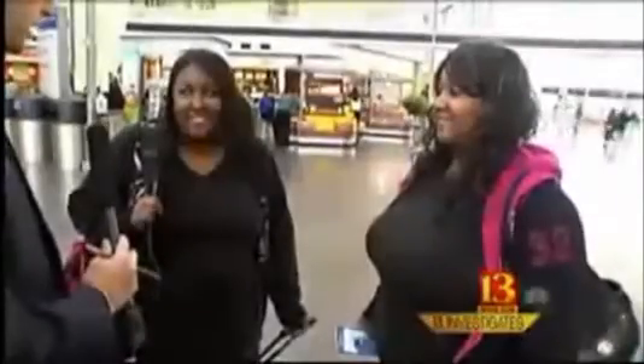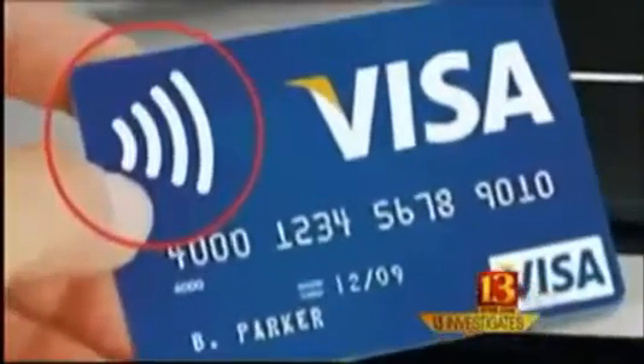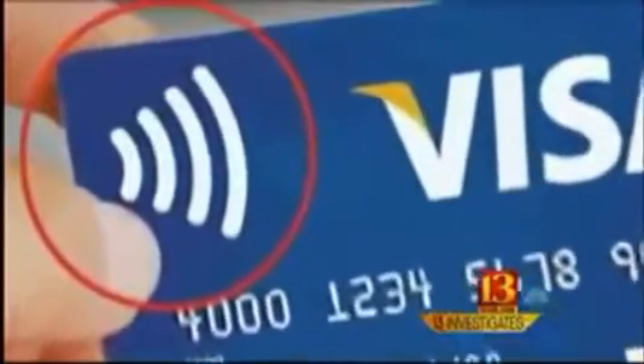Do you know if you've got a credit card that's got radio frequency technology in it? No, I don't. Here's what to look for: a symbol similar to this one on your credit card or debit card — it's a sure sign it has radio frequency identification. If your card says PayPass, PayWave, or Blink, it also has RFID.